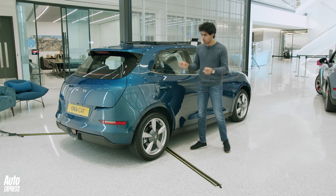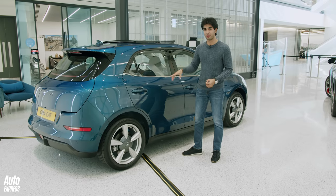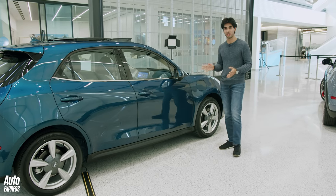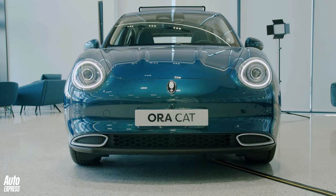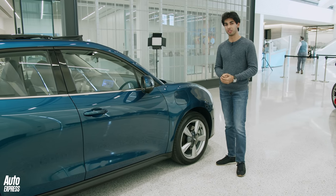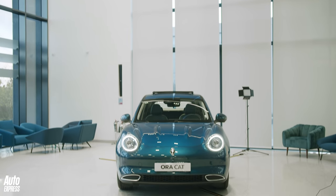Here's the interesting bit. A lot of small EVs like this use a rear-drive setup with a single electric motor on the rear axle, but the Aura Cat is a little bit different — more like a traditional combustion engine hatchback. It drives the front wheels with a single electric motor producing around 170bhp. More important for an electric car like this is the torque figure: 250 newton metres, which should make this feel quite zippy for a small hatchback.